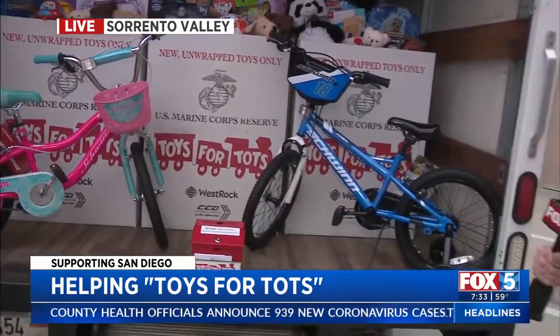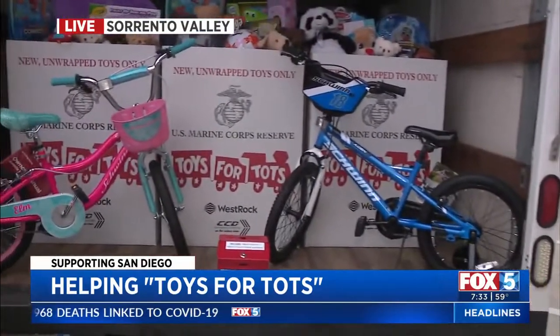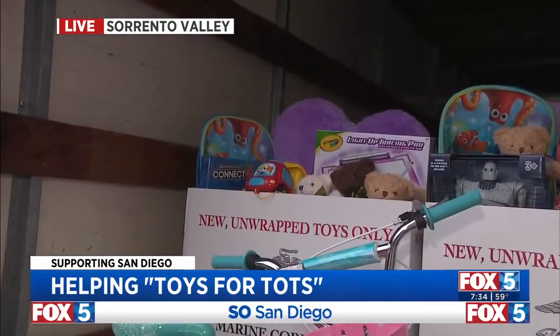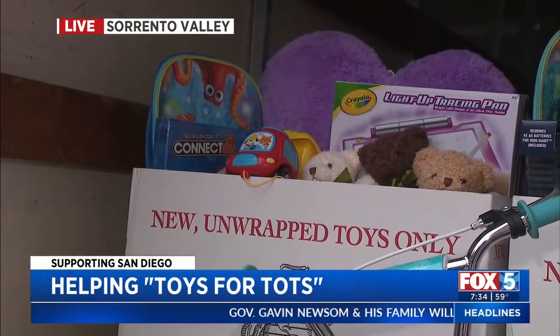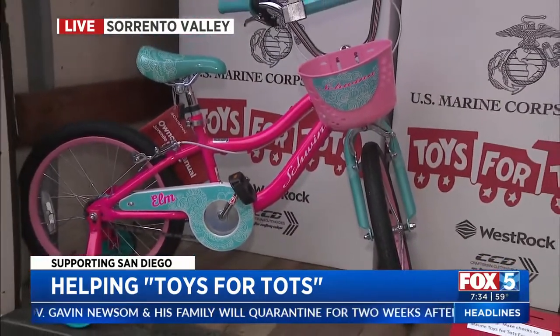A lot of people don't know how Toys for Tots started. This is nationwide — way back in the 1940s, a Marine Corps Reserve major decided to start all of this with his family, and now it's become huge. 28,000 toys were donated just in San Diego County last year with Self Storage. We want to get to that goal and we're behind. So help out — think about it if you're going online today. You can still make it a lesson with your kids, letting them pick out a toy for somebody else online.